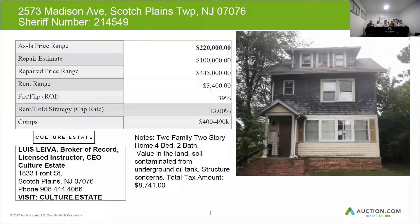The after-repair estimate on this home is about $445,000. Plus $100,000 for repairs and you can get about $3,400 per month in rent.